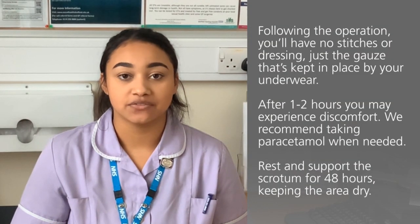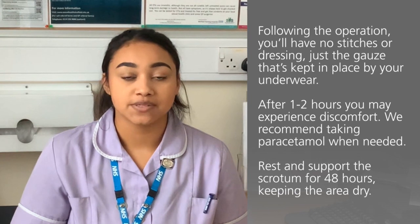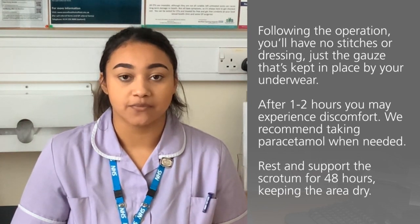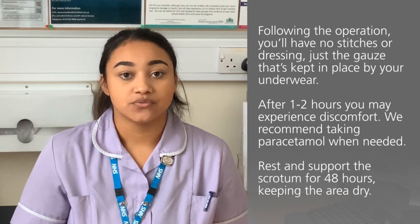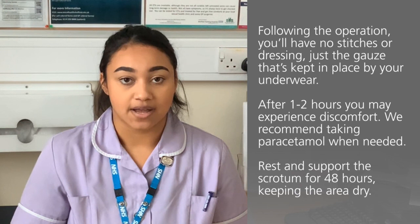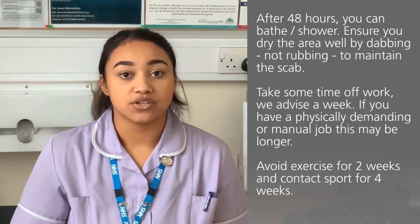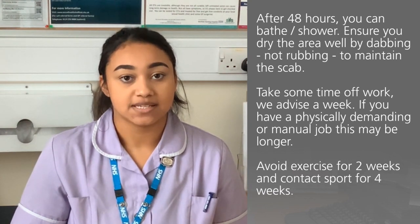Following the operation you will have no stitches or dressing, just the gauze that's kept in place by your underwear. In roughly one to two hours when the local anaesthetic wears off you may start to experience some discomfort, and we therefore advise taking paracetamol as and when you require. We advise to rest and support the scrotum well for 48 hours and to keep the area dry. After 48 hours you can have a bath or a shower but ensure you dry the area well and dab, don't rub, as this may take off the scab.